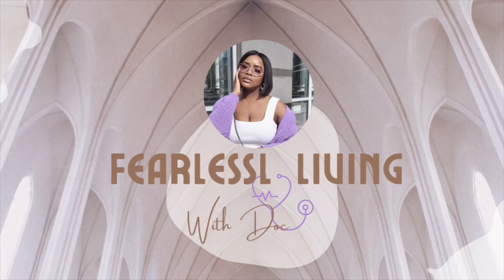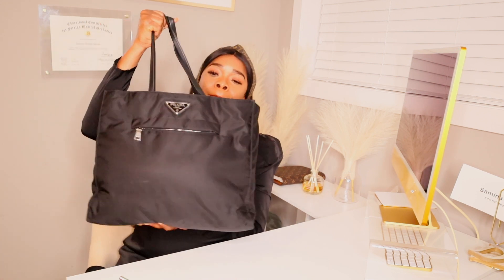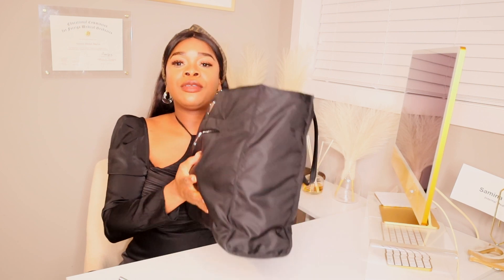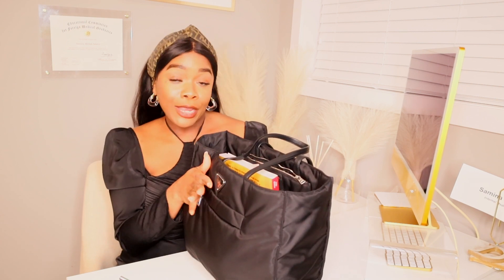Hello beautiful people, welcome back to my channel — this is Fearlessly Living with Doc Martin. Happy Monday! It's new video Monday and I'm so excited to be doing this video because this time around I am putting you all up in my business. I am showing you what is in my work bag. I did a previous video on my work bag — new bag, new job — I'm going to link it.